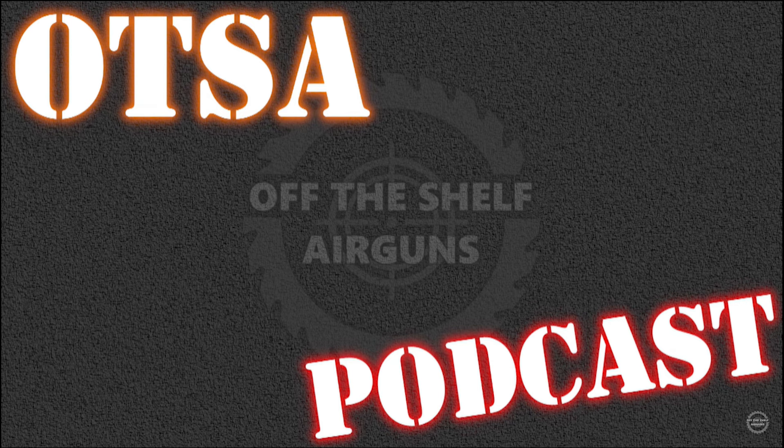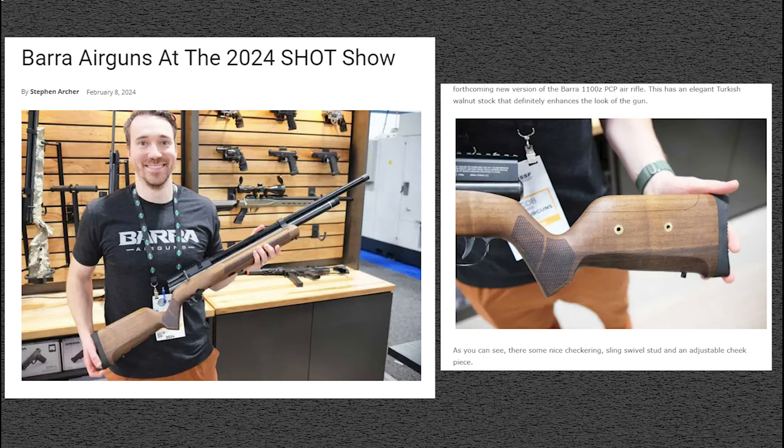With that said, let's get into our SHOT Show 2024 Part 2. We're going to kick things off with Barra. Here we're looking at the 1100Z — a wood-stocked version.